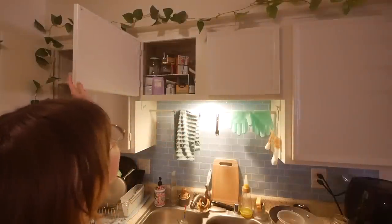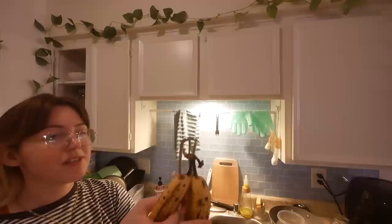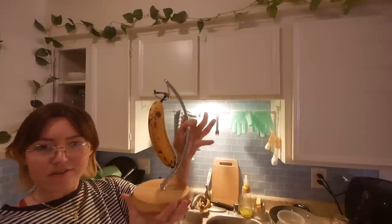Speaking of thrift stores — I thrifted this banana hanger for like four dollars, the sticker's still on it. The bananas are super ripe, I need to freeze them. It's cute though. You're supposed to keep your bananas away from other produce because they ripen everything faster. I also filmed a video of me organizing the pantry because it got really bad recently, so now it's more organized — you'll see that in the pantry video.